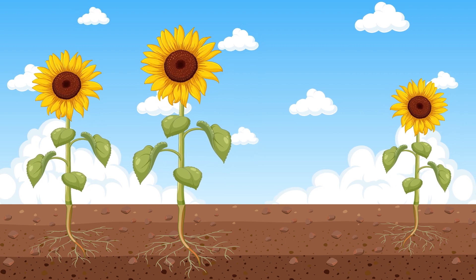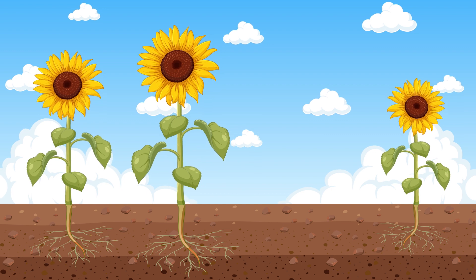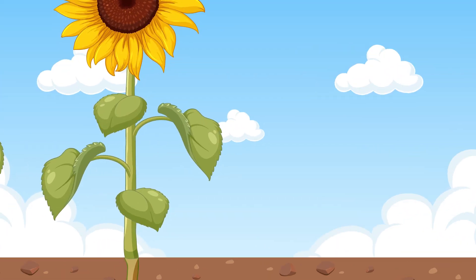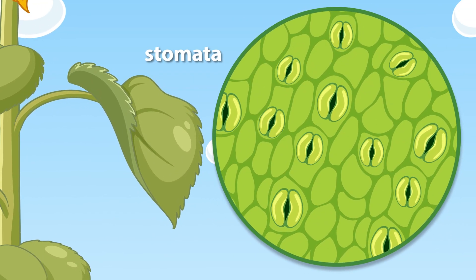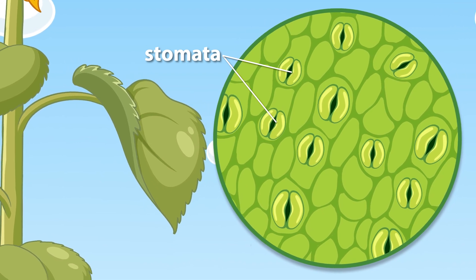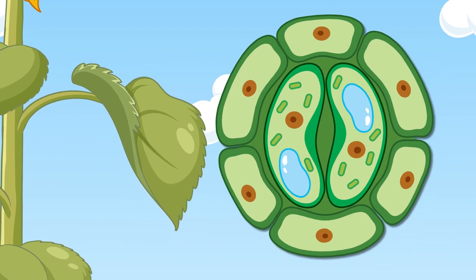During photosynthesis, stomata play a critical role by regulating the exchange of gases, particularly carbon dioxide and oxygen, between the plant and its environment. Stomata are tiny openings found mostly on the underside of the leaves. The stomata can be opened and closed by specialized cells called guard cells.